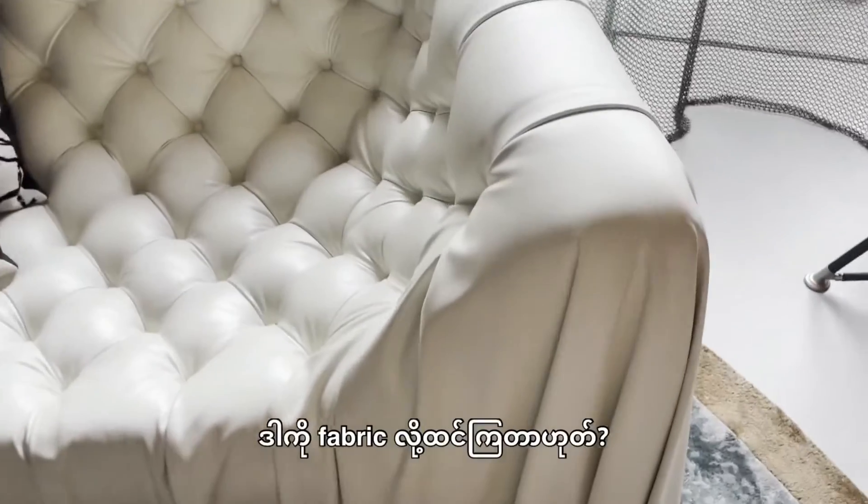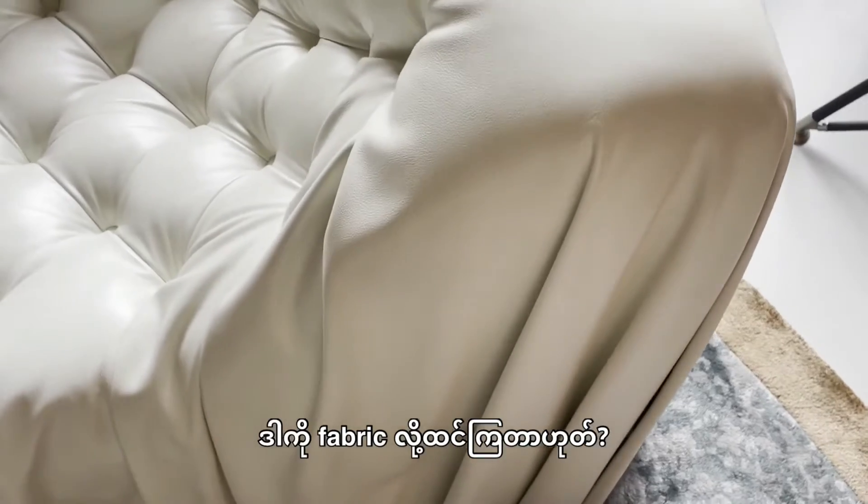I'm not here yet. This was a fabric — actually, it's not fabric, it's leather. Look, this is a leather.